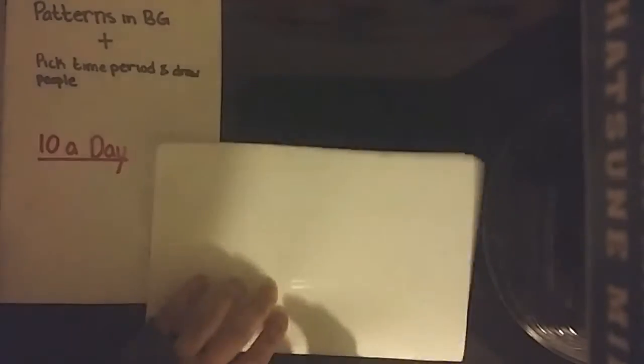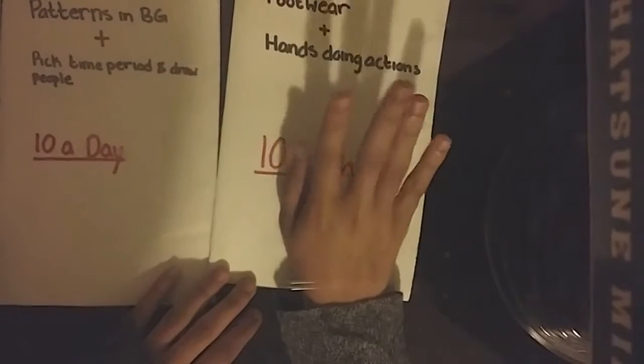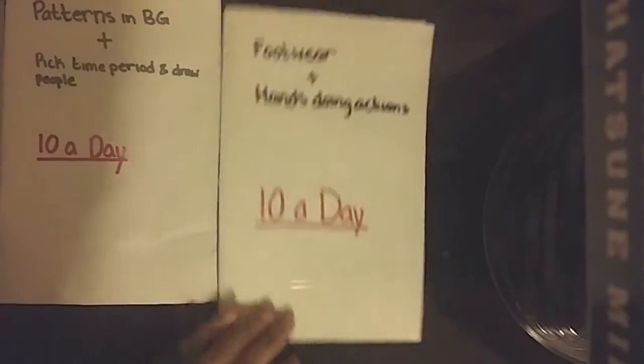I wanted to practice holding hands a lot, and I did, which was pretty radical. And then this is somebody, like, I don't know if I could do that, but going like that — they're definitely doing that. That was hands doing actions, day 8 of the 10 a day.